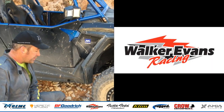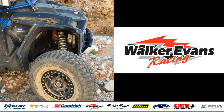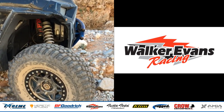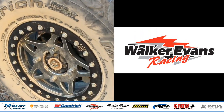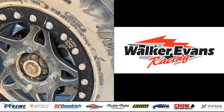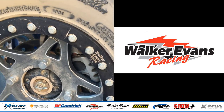Walker Evans wheels. These are beadlock wheels. For those of you unfamiliar with a beadlock, it allows you to drop the pressure down according to the terrain and whatever material you're running in, and it keeps the bead from blowing off the wheel.